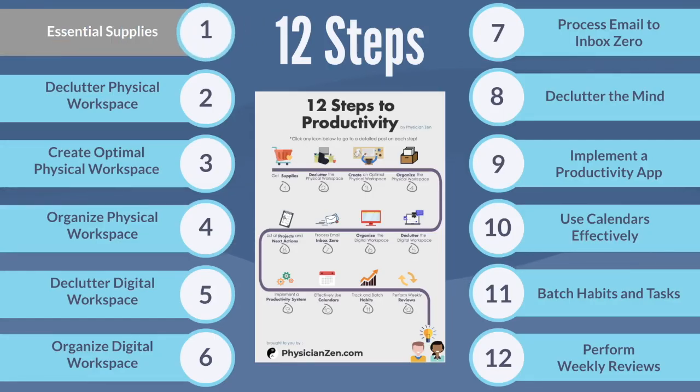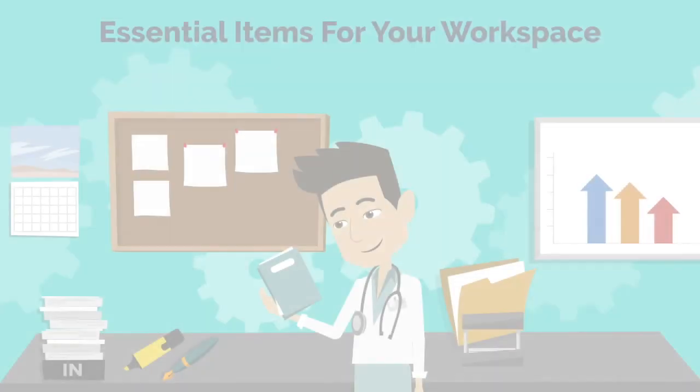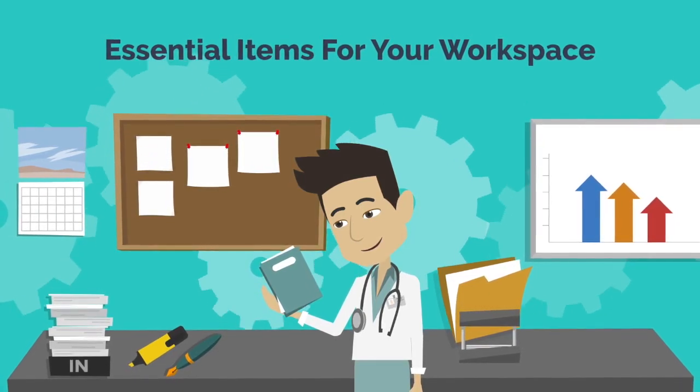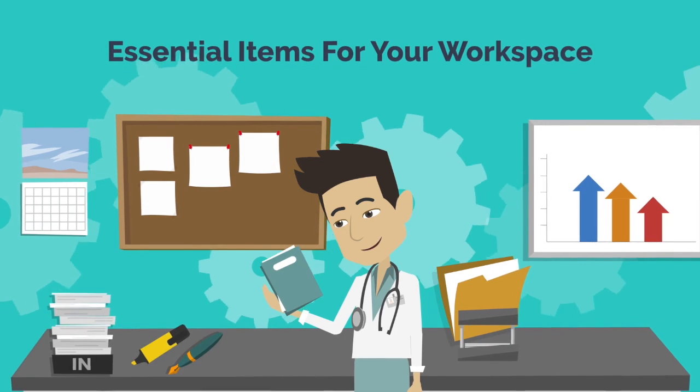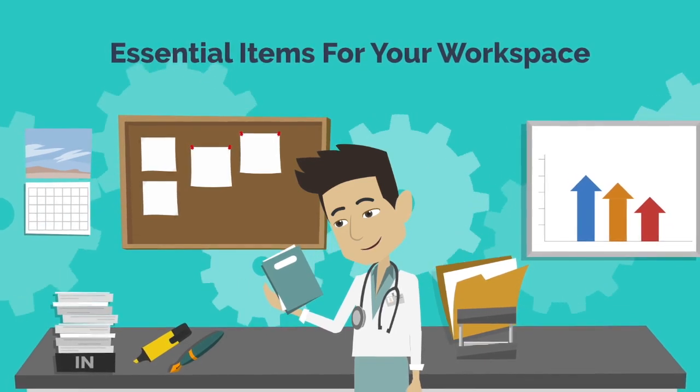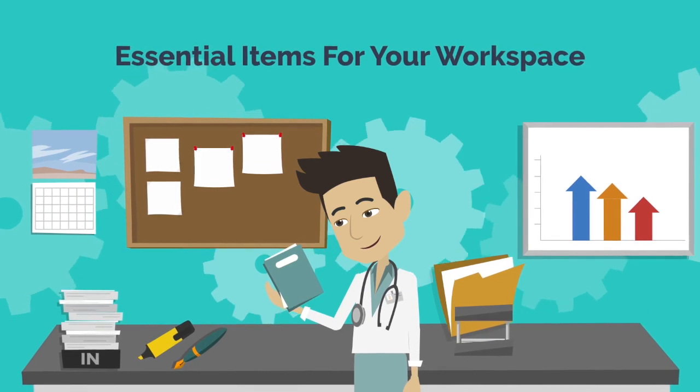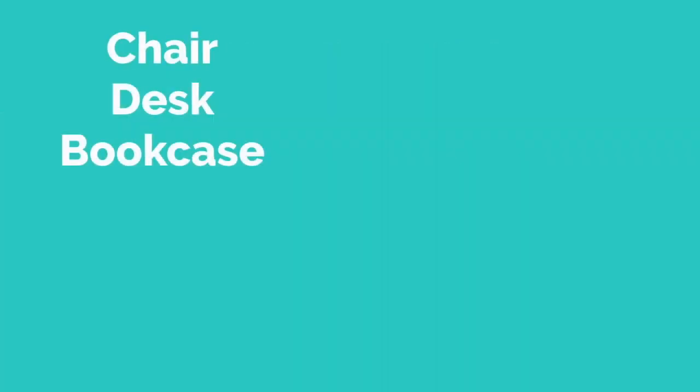In this video, we will go through step one: gathering the essential supplies to create an optimal physical workspace. I've gone through many stationary items over the past 15 years and have narrowed the items in my physical workspace down to the bare essentials. I put links to all the items I personally use in the description below.